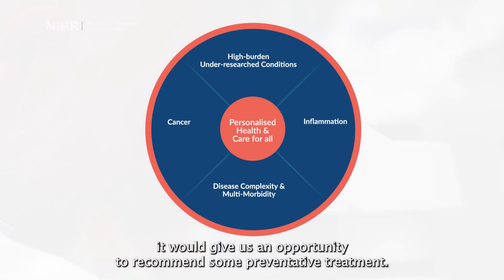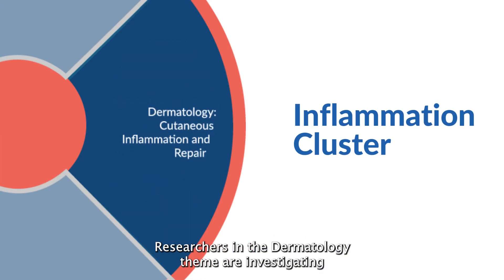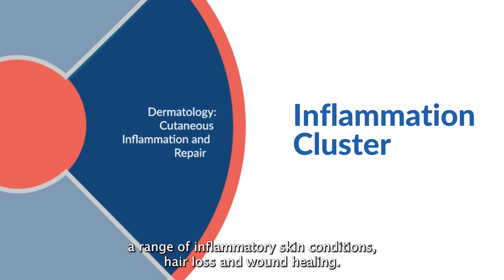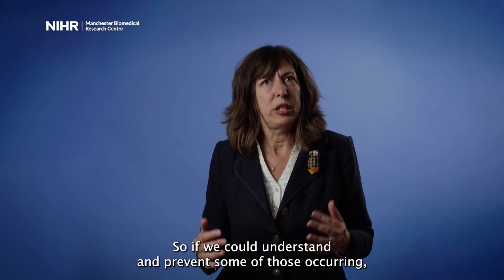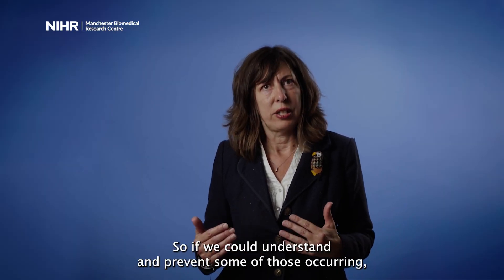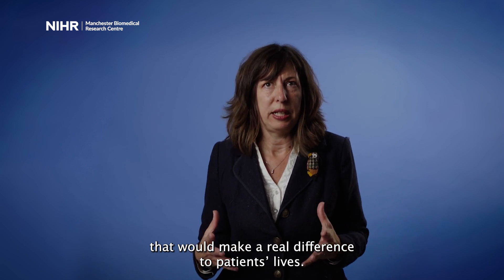Researchers in the dermatology theme are investigating a range of inflammatory skin conditions, hair loss, and wound healing. If we could understand and prevent some of those occurring, that would make a real difference to patients' lives.